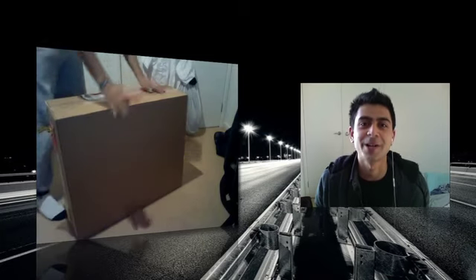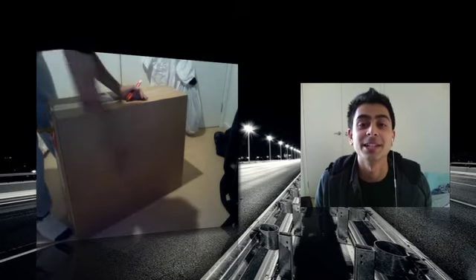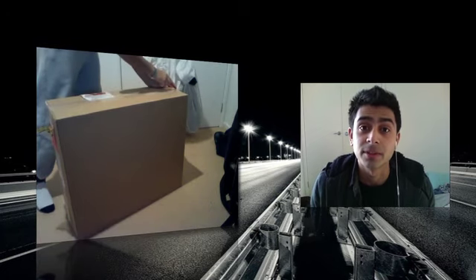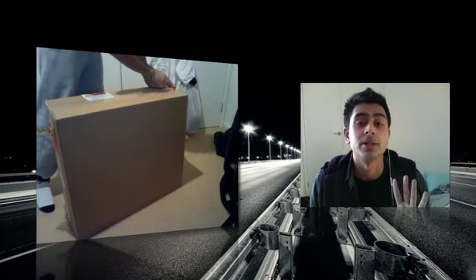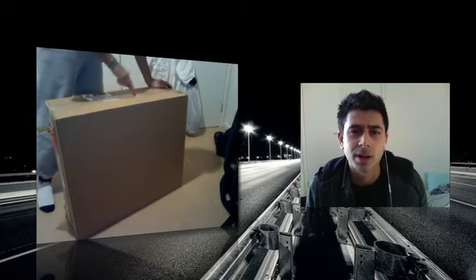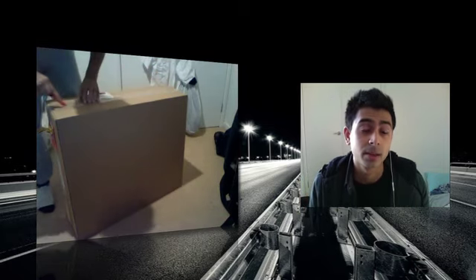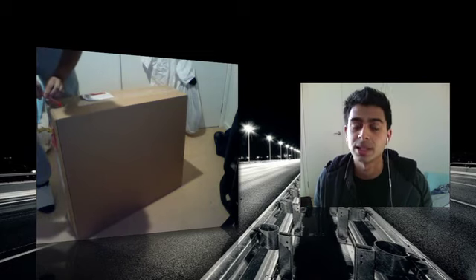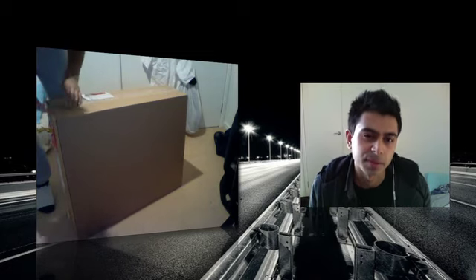I'm unboxing my new iMac. It is a 27-inch 2.8 gigahertz i7 processor with 4 gigabytes of RAM. I'm looking into upgrading that to 8 gigabytes of RAM, so it's in between the actual maximum of 16 and 8 sort of in the middle.